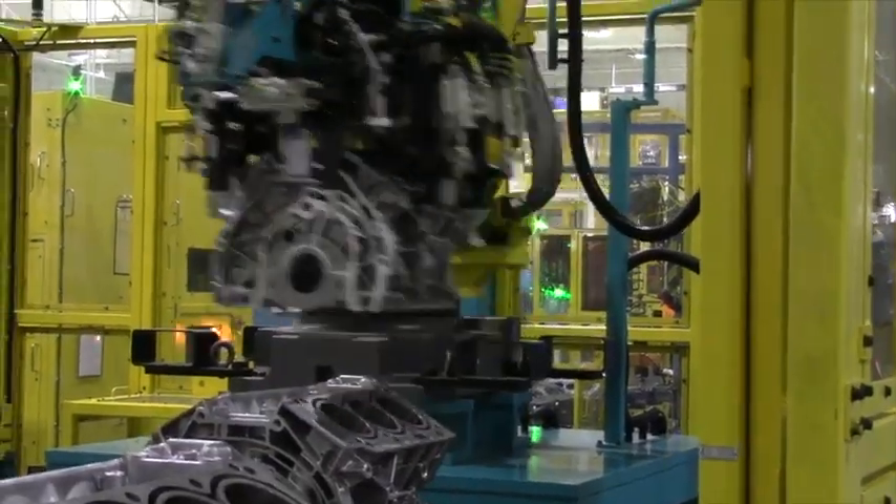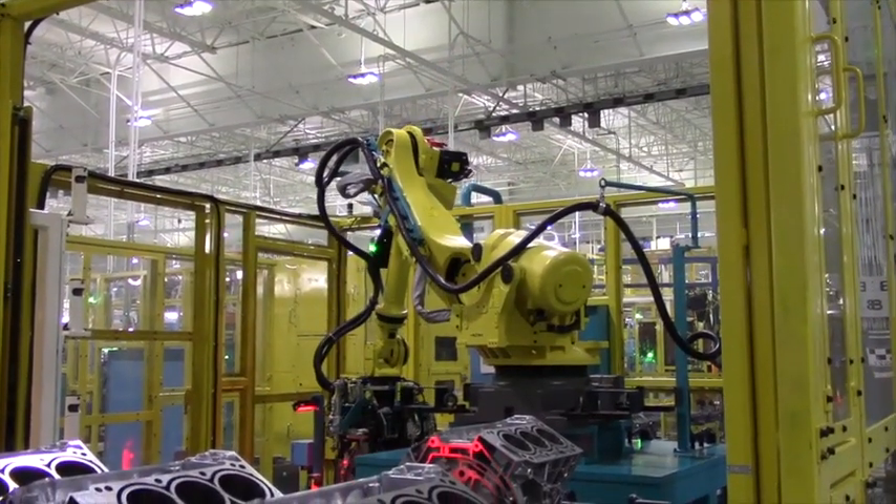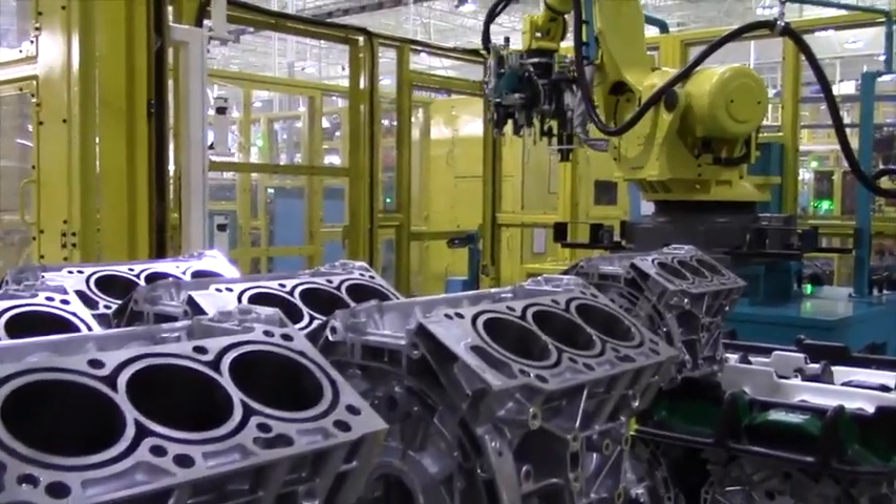The assembly operation for engine line one and two used to be located in the frame plants up front. So there were two lines. Those two lines have now combined into one line here. Building four different products or three different engines, in the old line there was significant changeover and double tooling on both lines.